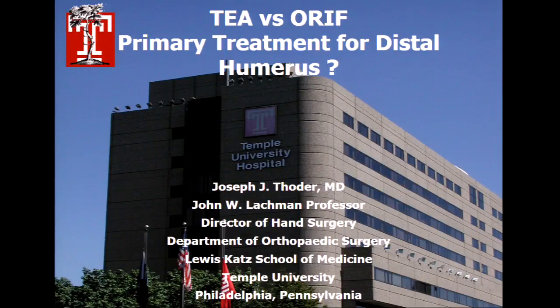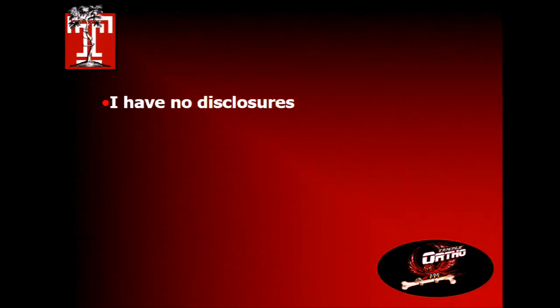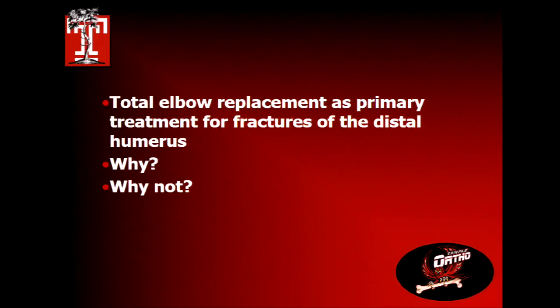My task is to talk about whether or not there's evidence for primary treatment of distal humerus fractures with total elbow replacement versus open reduction and internal fixation. I have no disclosures. Total elbow placement as a primary treatment for fractures of the distal humerus — we're going to decide why we should, or perhaps why we shouldn't.